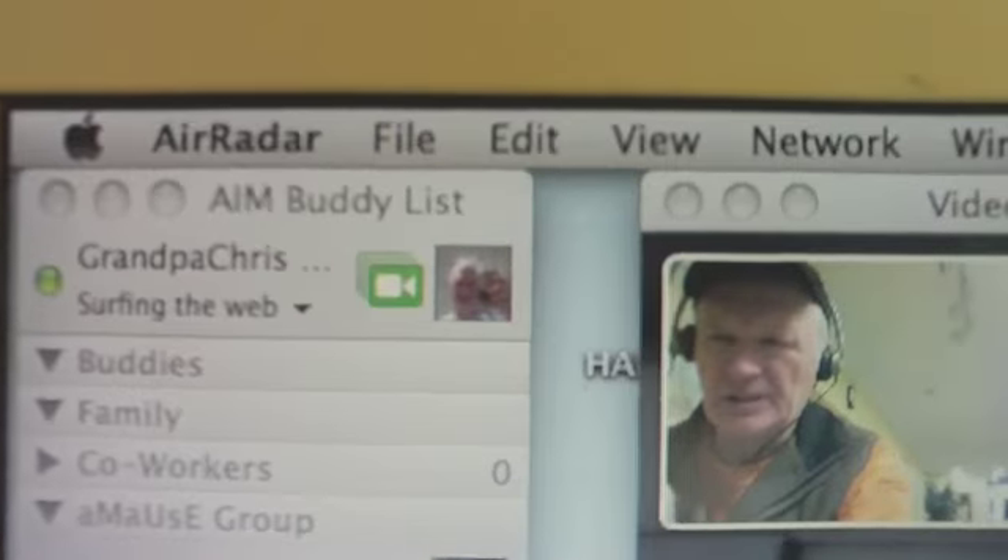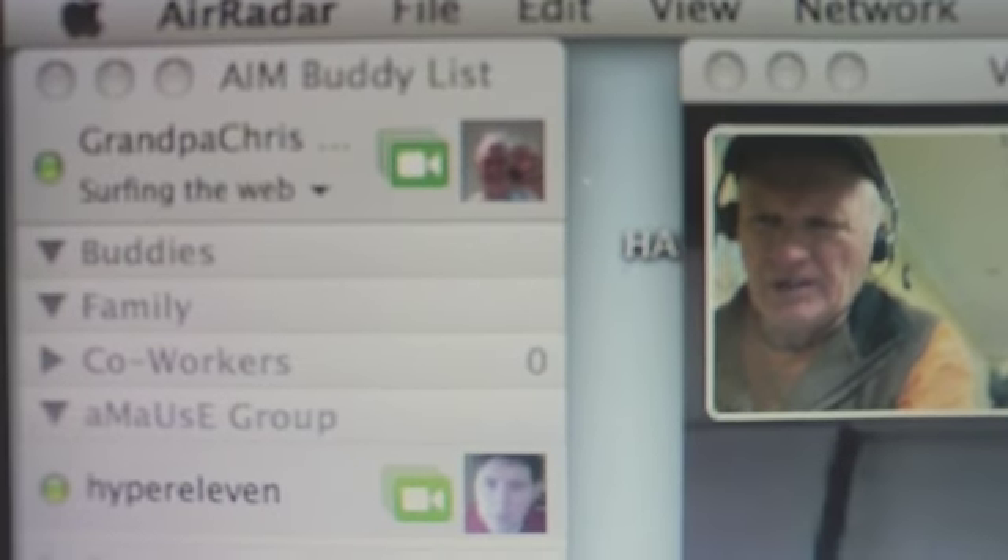Okay, this is the desktop I'm looking at with Aaron in the background. And starting from the left, this is the buddy list. So Aaron's on there — Hyper 11.